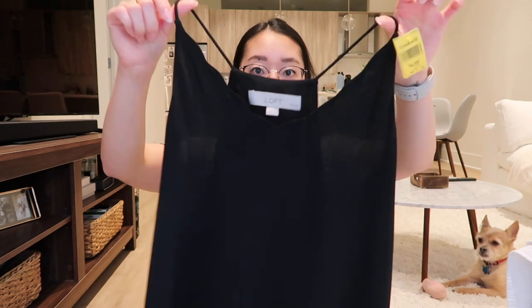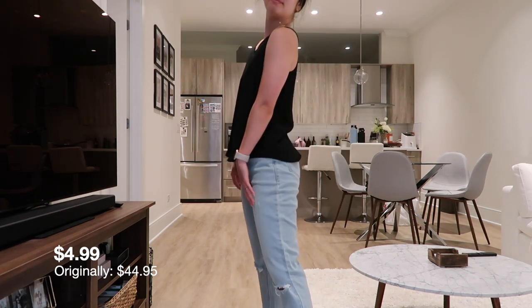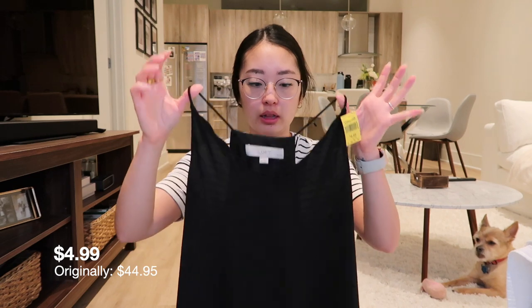The last thing that I got today was this top. This top is from Loft. It is an extra small. I always wanted kind of like a layering shirt. I imagine I could wear this with like a cardigan in the fall and stuff like that. It can be a chewy feeling but this one was actually just perfect.